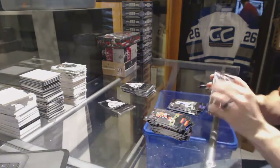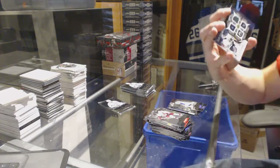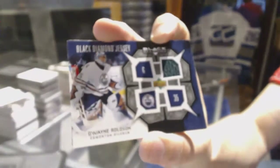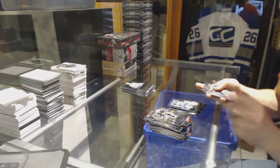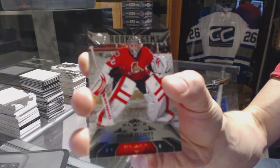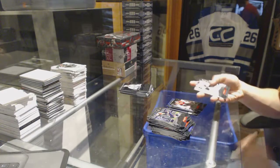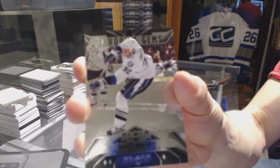Double Diamond for the Leafs, Darcy Tucker. We've got a jersey for the Edmonton Oilers, Dwayne Roloson. Triple Diamond rookie for the Ottawa Senators, Brian Elliott. Triple Diamond rookie for the Tampa Bay Lightning, Matt Smaby.